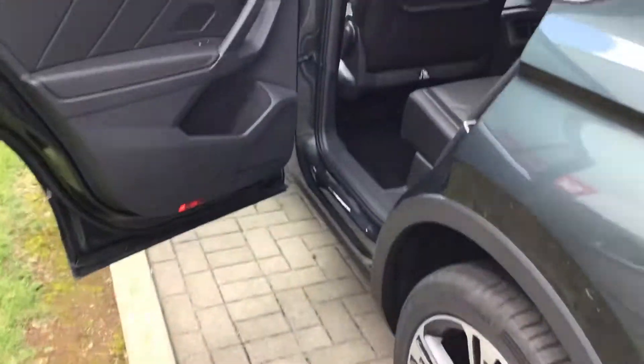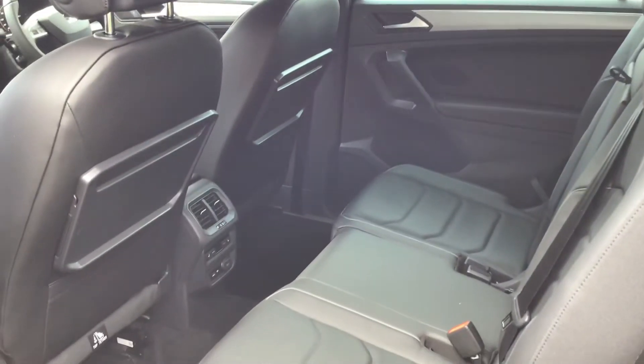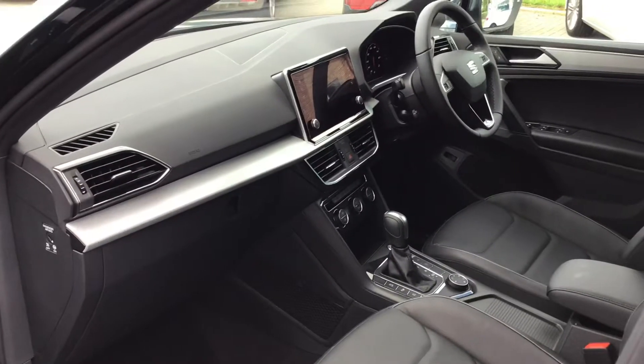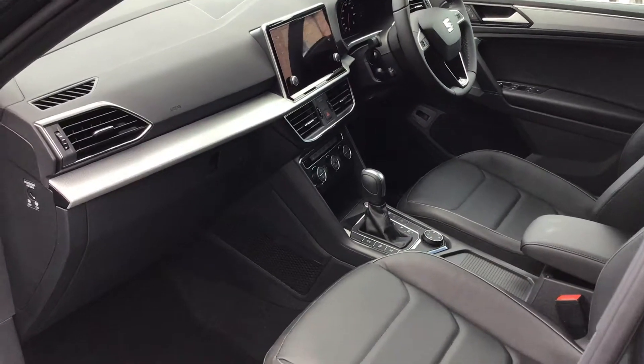The Turaco is SEAT's seven-seat model and has a huge amount of space for the entire family. With this one being the Excellence Luxe, it is the very top-end car that we sell.